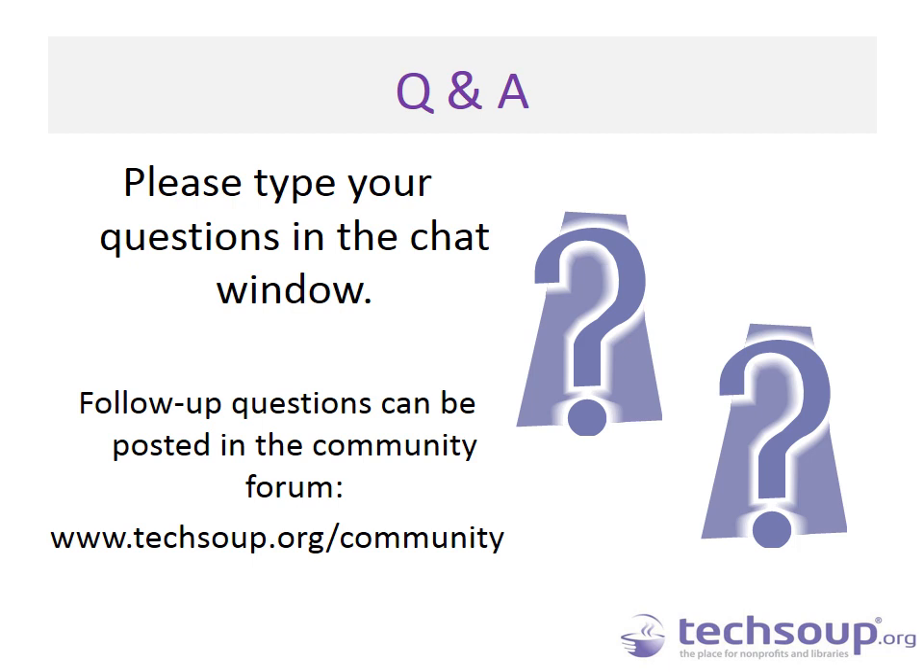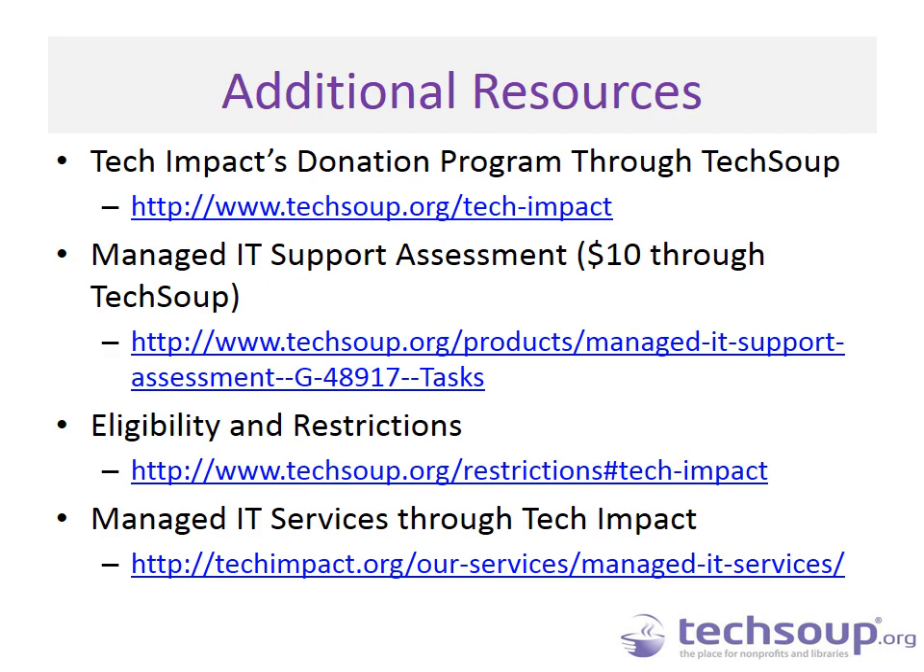I want to wrap up and show some additional resources about the donation program through TechSoup. If you want more information about the specific assessment that Tech Impact offers, you can access it through the links that will be in the PowerPoint in the follow-up email sent later today. You can also learn more about eligibility and restrictions for that program, and more about managed IT services through Tech Impact at the link at the bottom. We hope this webinar provided good information you can apply to vetting managed IT service providers.